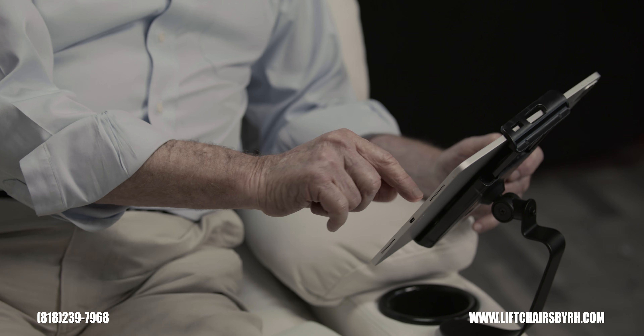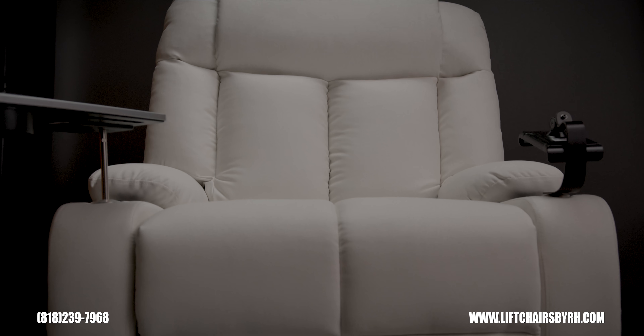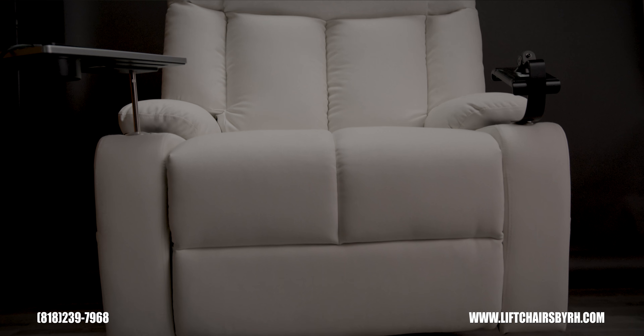We've partnered to work with rheumatologists to engineer a chair that will support all the work you do to give you a healthy and aligned spine. Having a comfortable recliner lift chair can change your life.